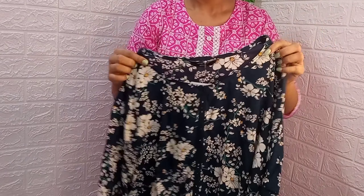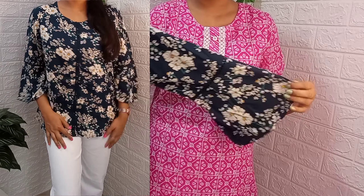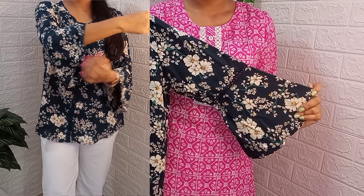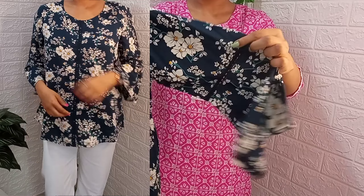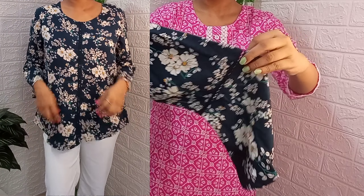You get a 3/4 sleeve with a bell sleeve design, which is very nice. On the sleeve you get the same lace work — lace detailing — which is very nice. The length of the top is medium, which I feel very nice.